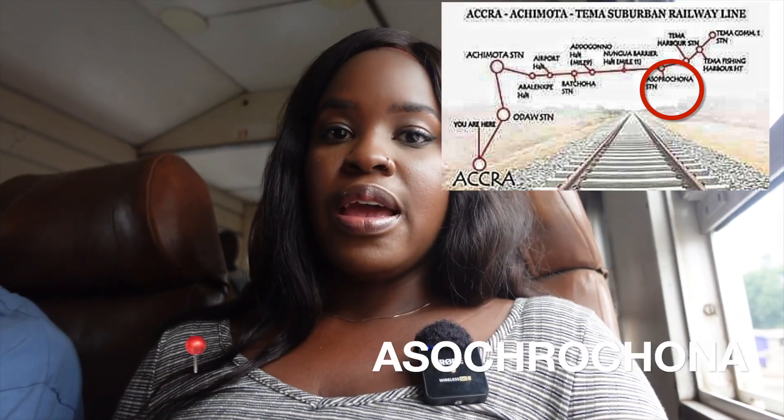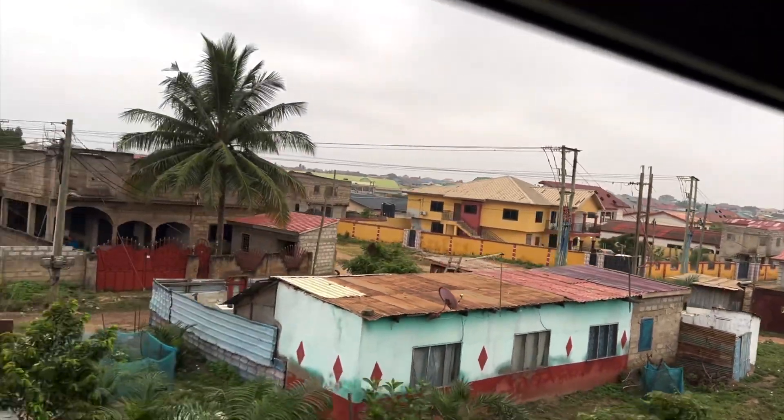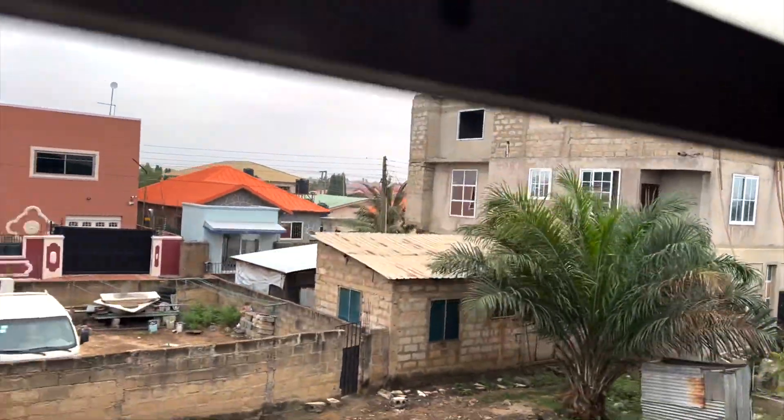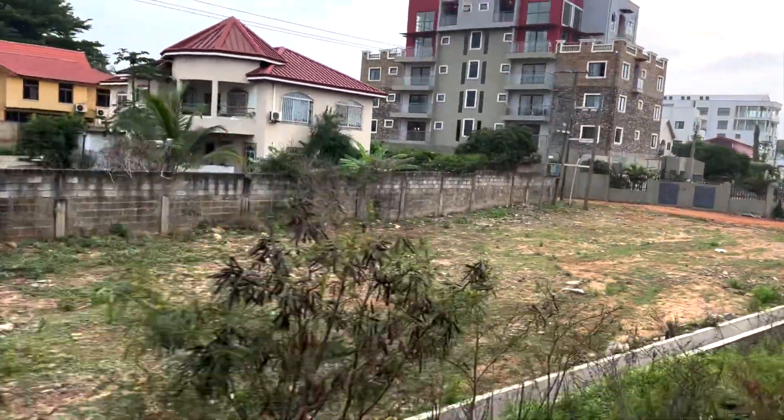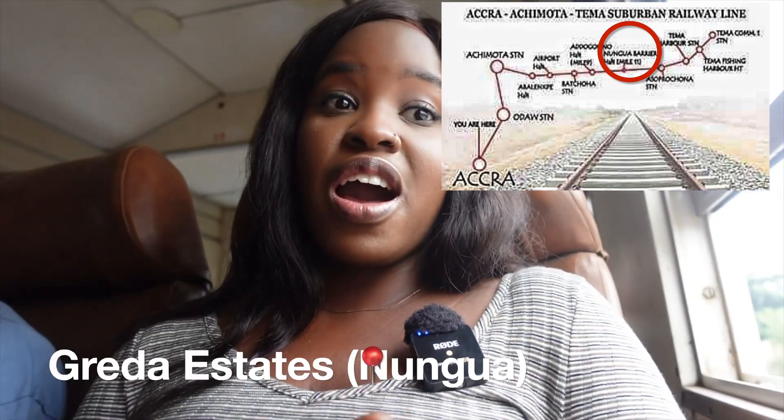We've made it to our second stop. There are proper stations and then there are just stops — not like a full station. Sakumono was an actual station; this one is just a stop. We're at Greater Estates in Spintex right now. If we were in a car heading to Spintex at this hour, the traffic would be crazy, so the train is definitely the more convenient option.